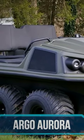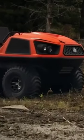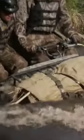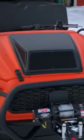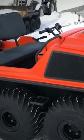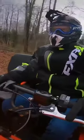The Argo Aurora is an off-road amphibious vehicle, meaning it can drive both on land and water. It has an 850 series engine with 33 horsepower that can take you over any terrain, whether it's hills, swamp, or water. It features Admiral transmission with Argo progressive steering, which makes your drive smooth and stable.